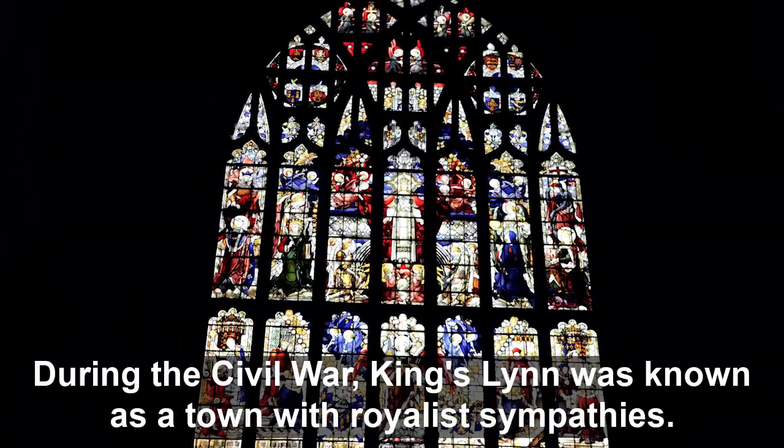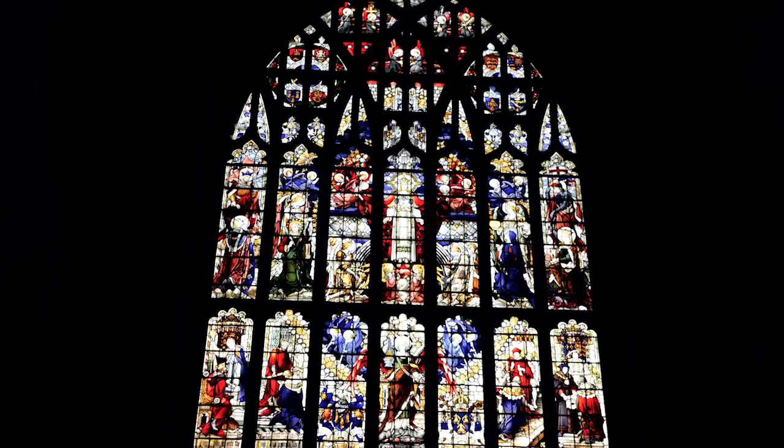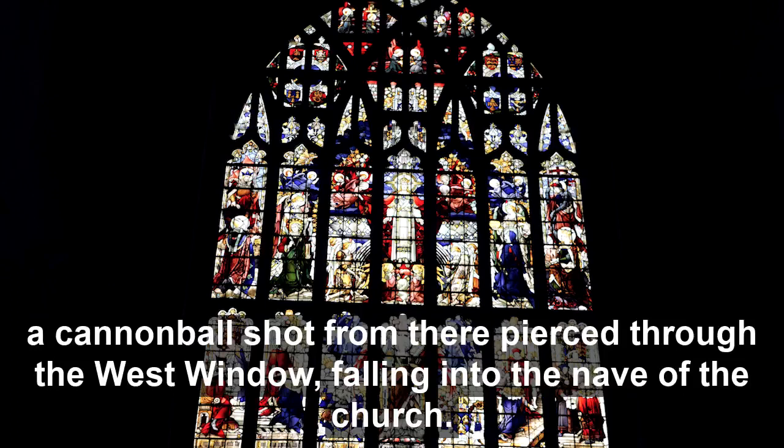During the Civil War, King's Lynn was known as a town with royalist sympathies. It was besieged by Cromwell's troops in 1643, and a cannon was set up across the river at the churchyard in West Lynn. A cannonball shot from there pierced through the west window, falling into the church nave.